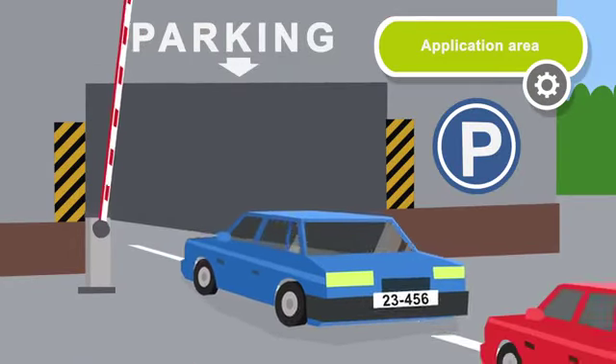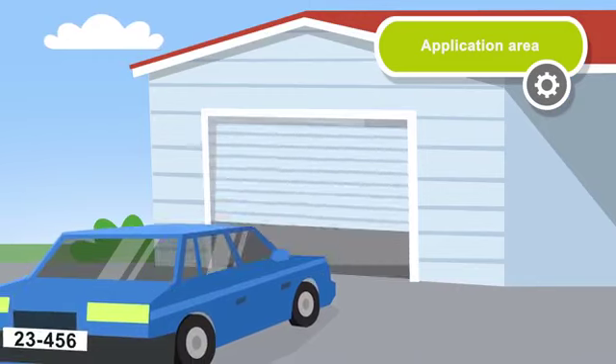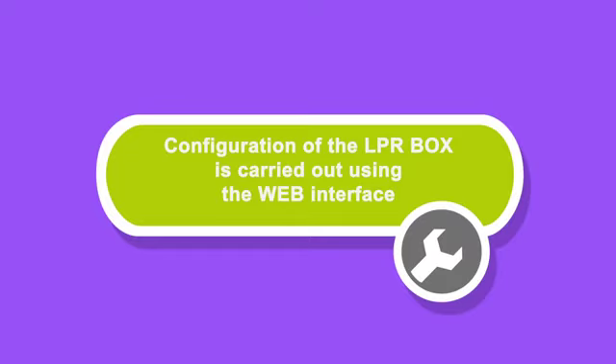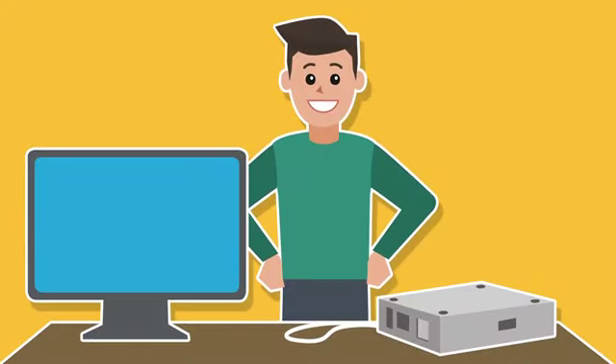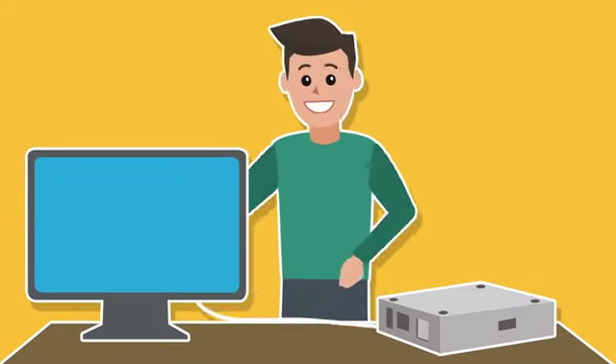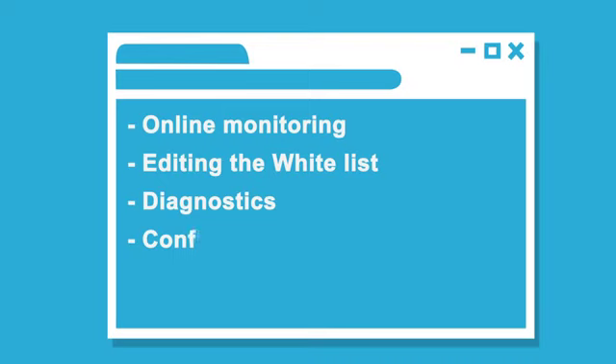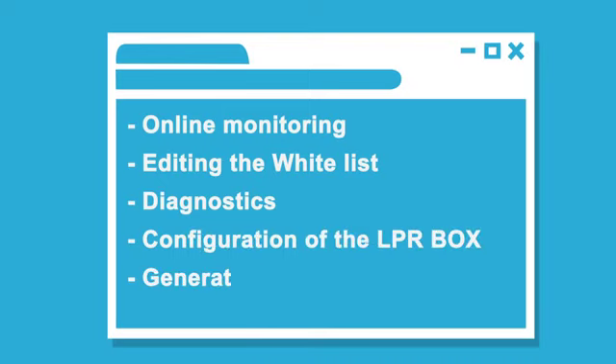The system controls barriers, entry gates, or roller shutters. The system setup is configured via the web interface, and a stationary or mobile device connected to the LPR Box over the network can conduct online monitoring, whitelist editing, diagnostics of the system components, and generate reports.